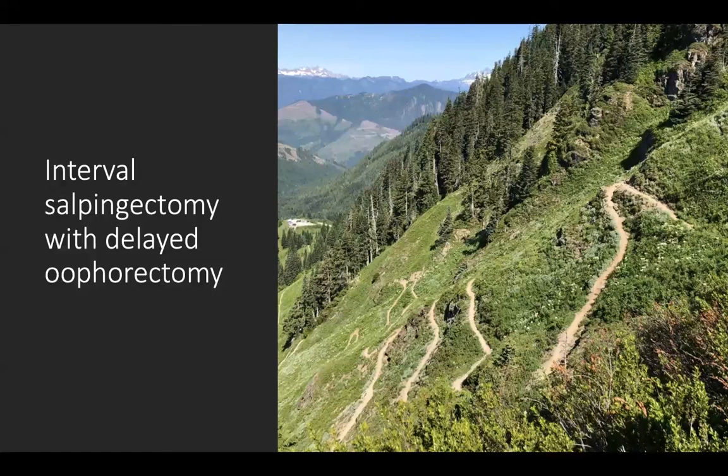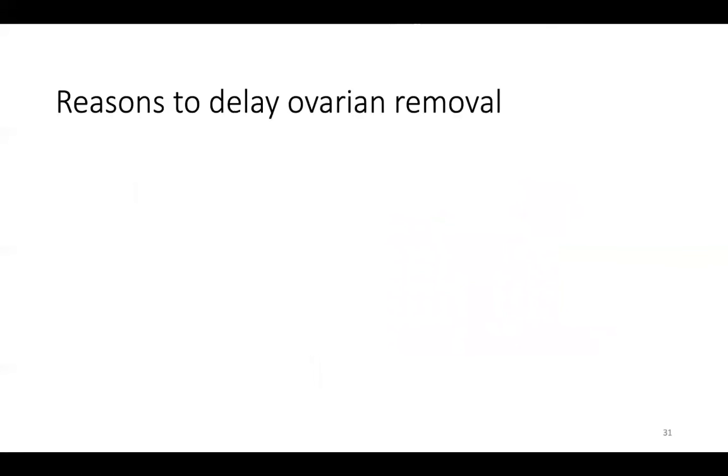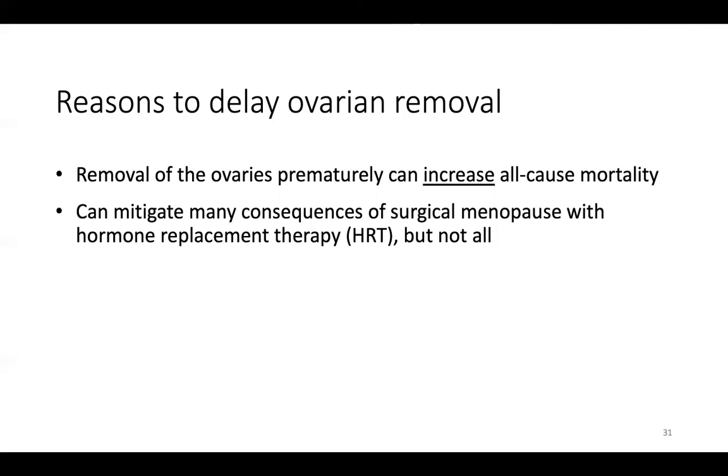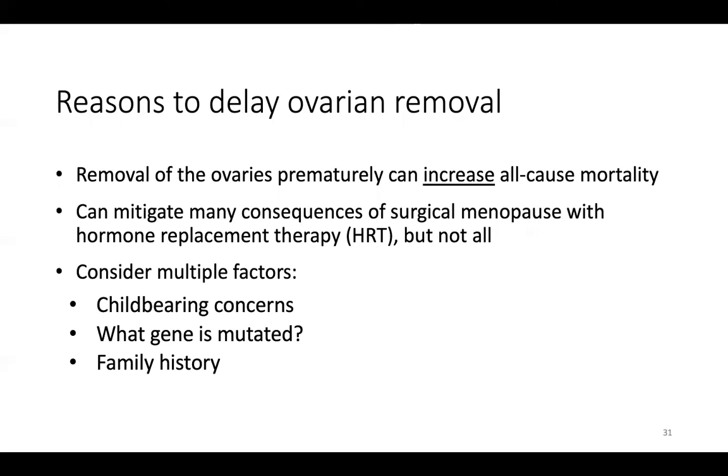Now to switch gears and talk about interval salpingectomy with delayed oophorectomy, because this is a hot topic. There are many reasons that people delay ovarian removal. Removal of the ovaries prematurely can increase all-cause mortality, predominantly due to cardiovascular disease. We can mitigate many consequences of surgical menopause with hormone replacement therapy, but we can't perfectly recreate what the ovary does. Factors to consider include whether patients are done with childbearing, what gene is mutated and the typical age of onset, and what the family history looks like. Essentially we're trying to keep the ovaries as long as possible because they do good things, but remove them before they can cause a risk to the patient — a delicate balance which the guidelines try to strike.